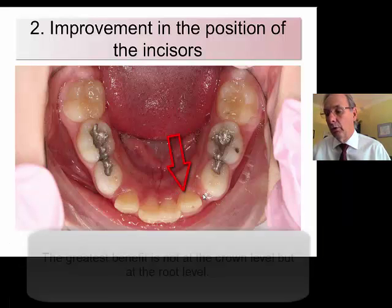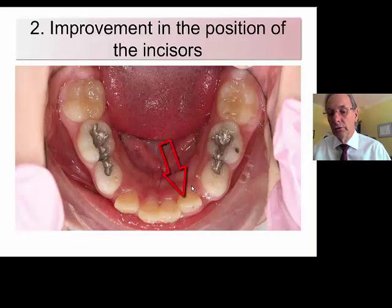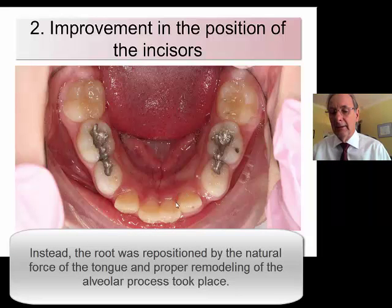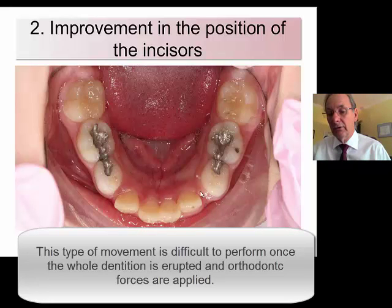What is of importance is not the position of the crown — it's the position of the root. If you had let this situation remain as it was, the orthodontic treatment would be difficult because you would have to torque the root all the way to the labial. Instead, the root has basically drifted by itself, probably through the force of the tongue and through the modeling of the bone — a self-correction which is very difficult to obtain when you do this procedure orthodontically.